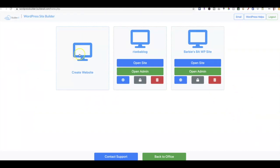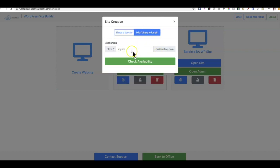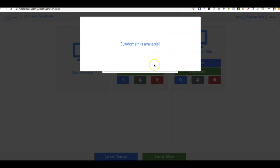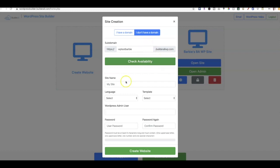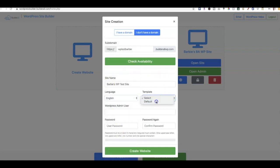So I'm going to create a WordPress website. I don't have a domain right now, so it'll create a subdomain — but you have the choice to use a domain if you have one. I'm going to put 'WP Test Barbie' as the subdomain name. The subdomain is available, so I'll enter the site title 'Barbie's WP Test Site,' select English, and use the default template.